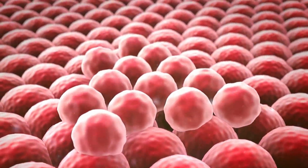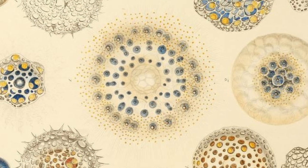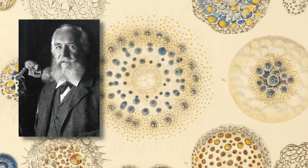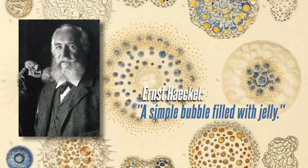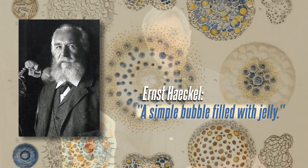Our cells look like these bricks. German zoologist Ernst Haeckel, who lived at that time, defines the cell as follows: a simple bubble filled with jelly. He was right to say this because the microscopes of that day did not show anything more.